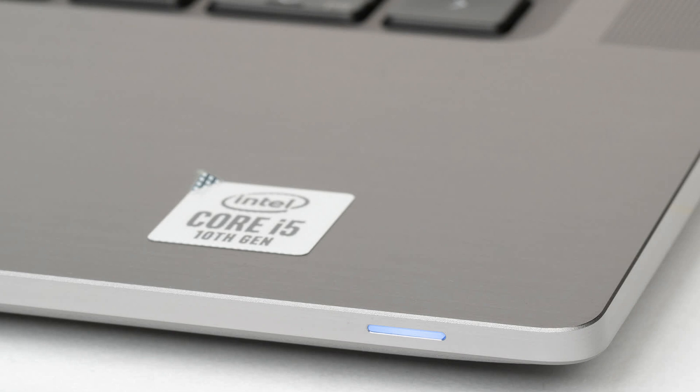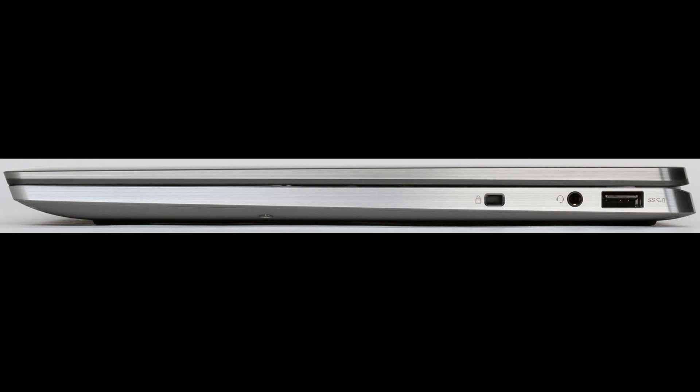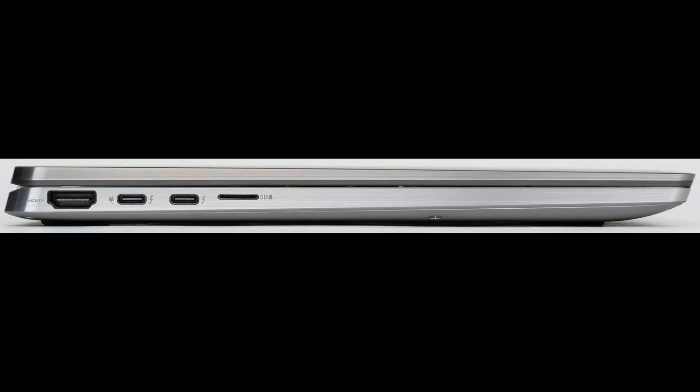On the right side you can find a wedge lock hole, the only USB Type-A 3.0 port with the function of charging mobile devices even from a switched-off laptop, and a universal mini jack for connecting a microphone, headphone, or headset. On the left side there is an HDMI 2.0 video output, two Thunderbolt 3 USB 3.1 Type-C ports with DisplayPort and Power Delivery support — they are also power connectors — as well as a microSD card reader.